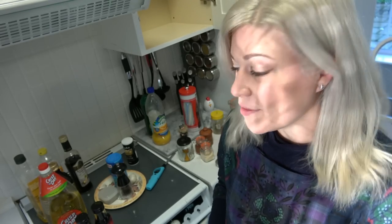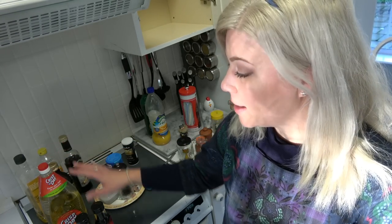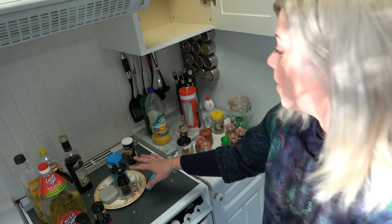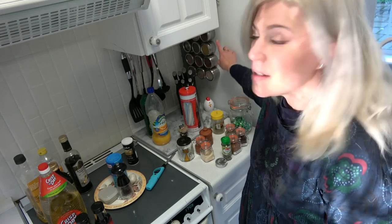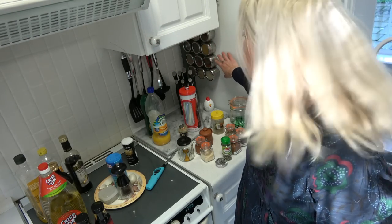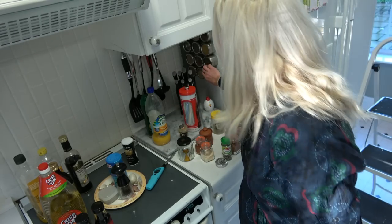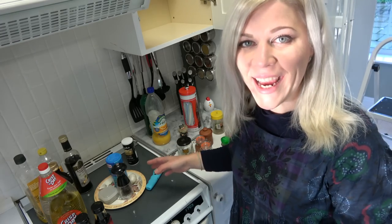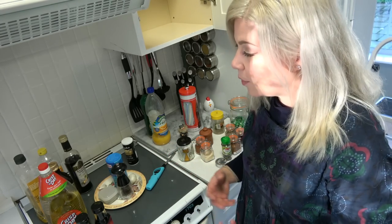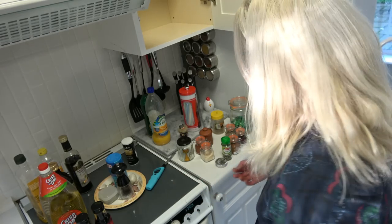This is everything I pulled out of that initial cupboard - I've got my oils, some soya sauce, salt and pepper, some cordials, and then some herbs and spices. Most of our herbs and spices are actually kept in these really awesome magnetic containers on the side of the fridge, labeled at the back. I'm just going to go through everything quickly and decide what sparks joy, what I want to keep, and if there's anything expired, let it go.